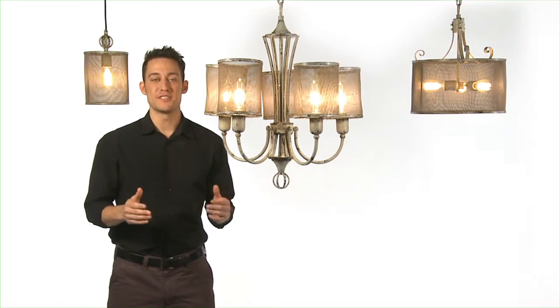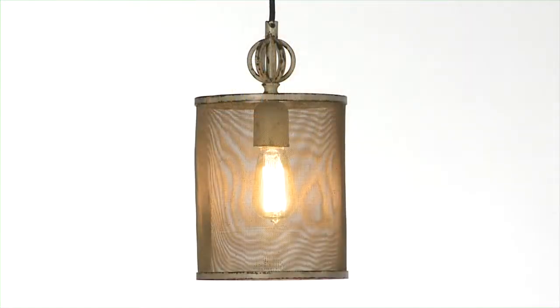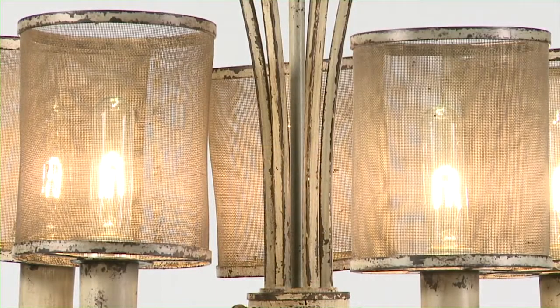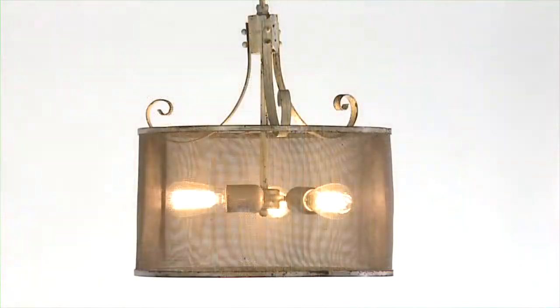The Pontoist lighting collection stopped me cold. The vintage rustic style is perfect for the loft I just bought in Brooklyn. The kicker was these great handcrafted screen shades — so hip, so cool, they look like they were made especially for me. This is my style.